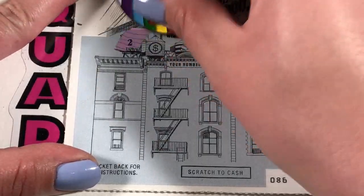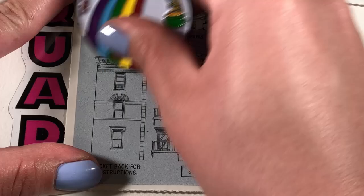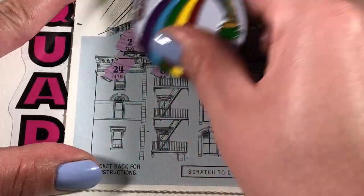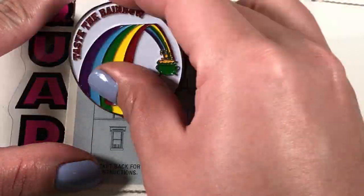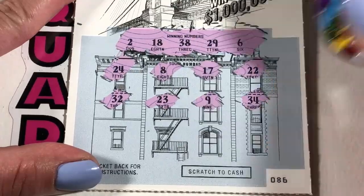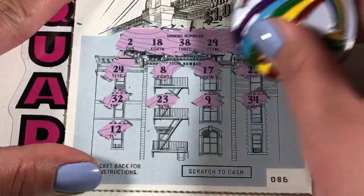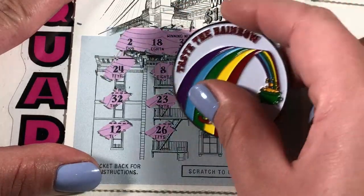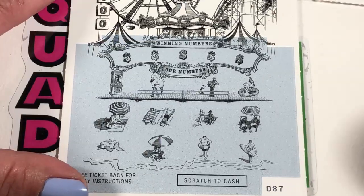Ticket 86. We're looking for 2, 18, 38, 29, and 6. And we have 24, 8, 17, 22, 32, 23, 9, 34, 12, 26, 4, and 28.